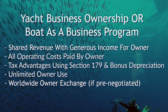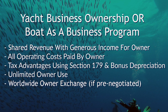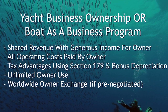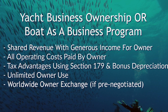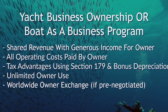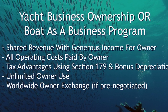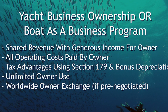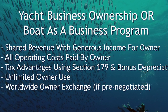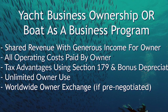The yacht as a business program is based on the shared revenue income program. It is a little more complicated and we advise you to find an expert in this before you do it. We specialize in this and have set up several owners, including our own boats, in this program. We use tax advantages to further reduce the cost of ownership. It is unlimited owner use; however, you don't get owner exchange unless you pre-negotiate that, depending on the company you go with.